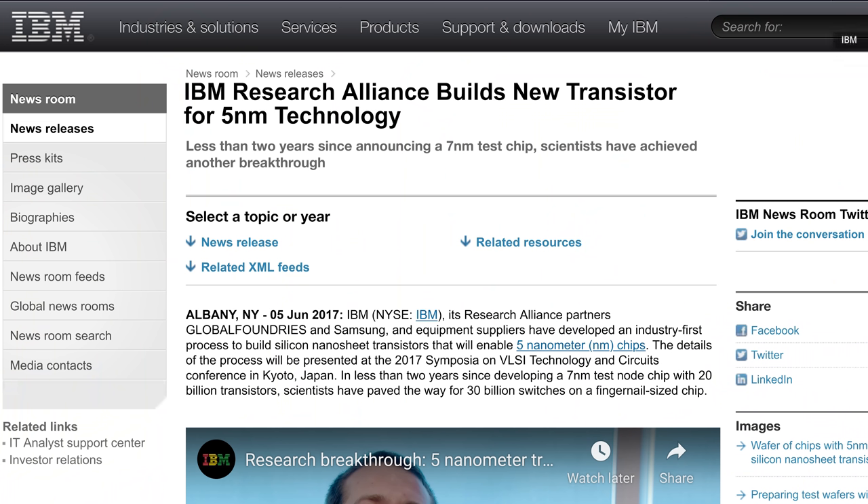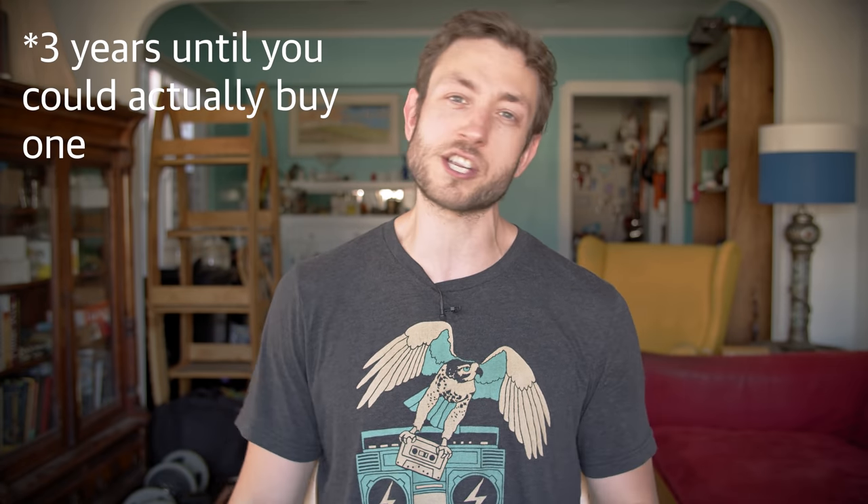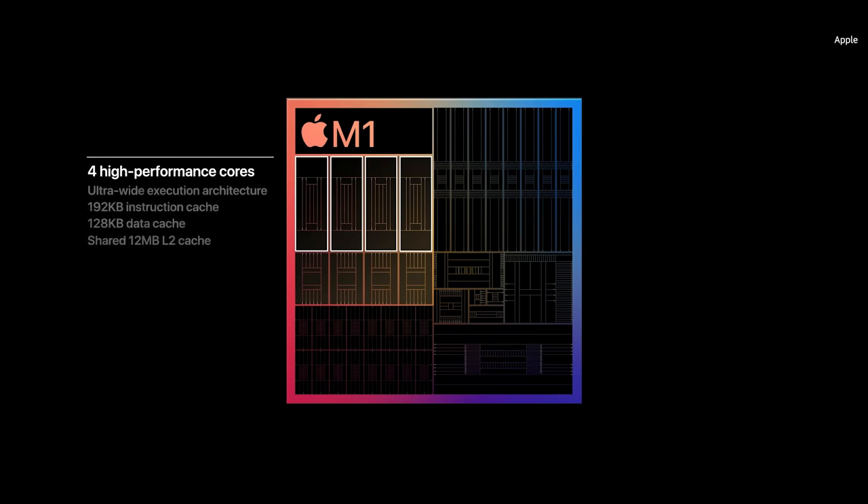So when should you expect your new two nanometer high-performance desktop chip? Well, not for a while. This is a big advancement, but for some context, IBM first announced five nanometer chips all the way back in 2017. It took two years for those to start showing up in phones at all, and we are just starting to see chips built on that technology in laptops.